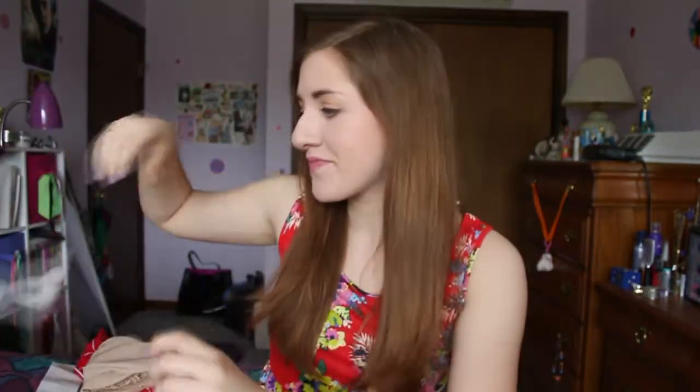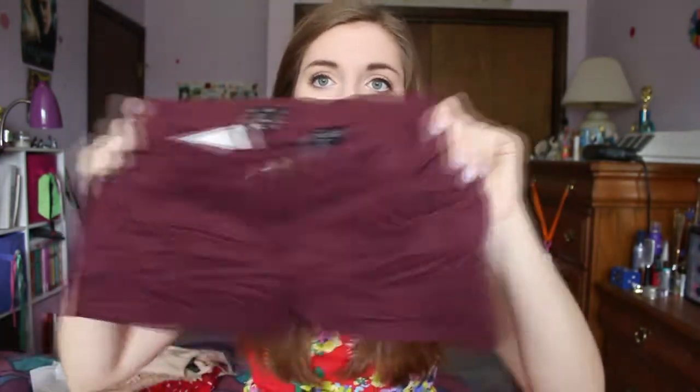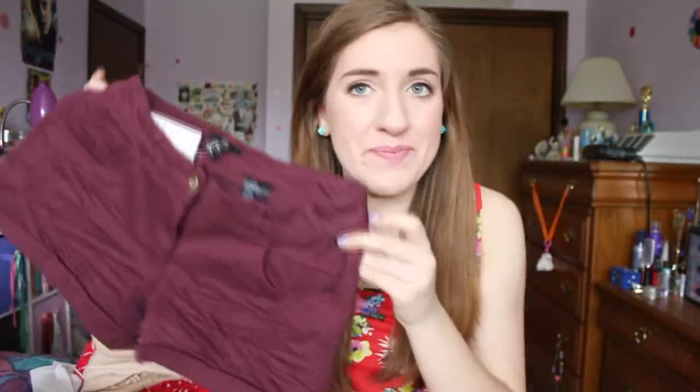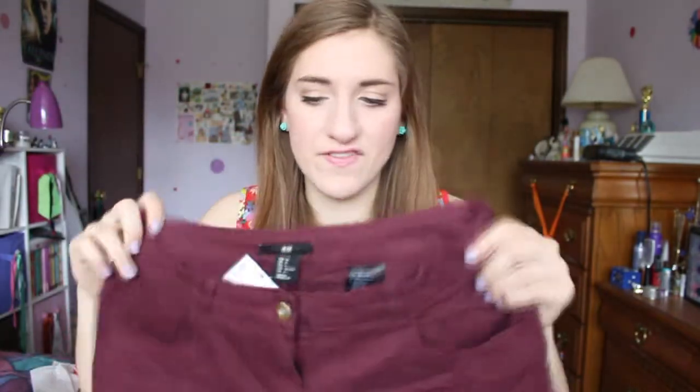Next place: H&M. There were so many cute dresses in H&M, but I tried so many on and they were either completely see-through or just not right. First thing are these shorts — they're super cute. They're just a maroon color and they kind of look like booty shorts right now but I swear when I was wearing them they didn't feel that short at all. I just love the color and the fit of them.